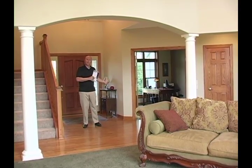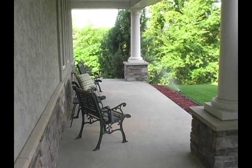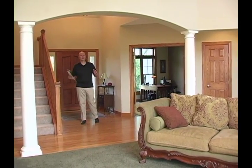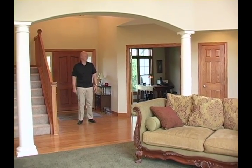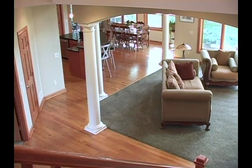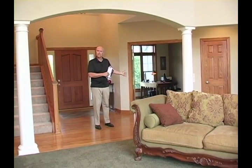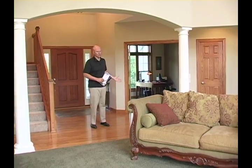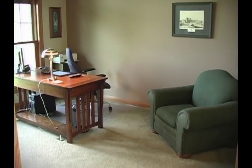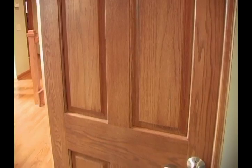We come up from the driveway on a pavered sidewalk up to the front steps. The front porch is what I like to call a rocking chair porch — almost 8 feet deep — a great area to sit and watch the world go by. As I come into this foyer, I see it's a two-story foyer with oak floors throughout the foyer, hallway, and kitchen. To my left immediately is the office — a spacious office that could also be used as a formal dining room if you wanted one.